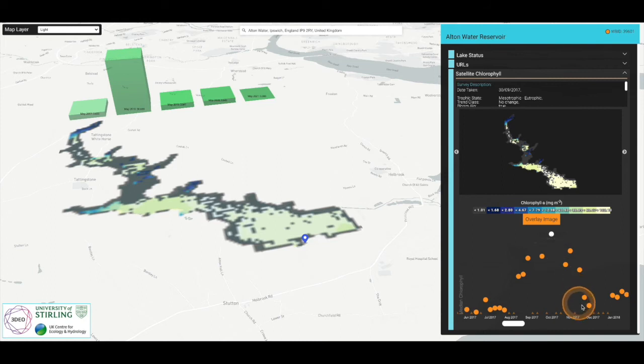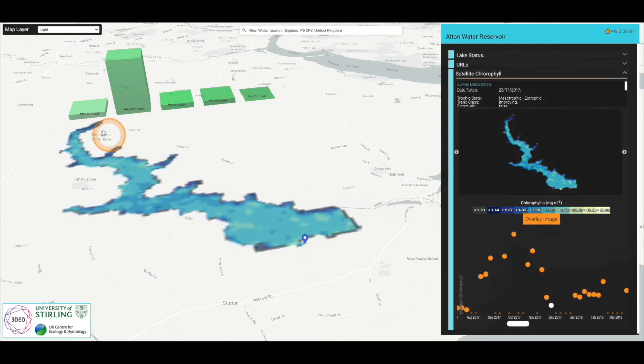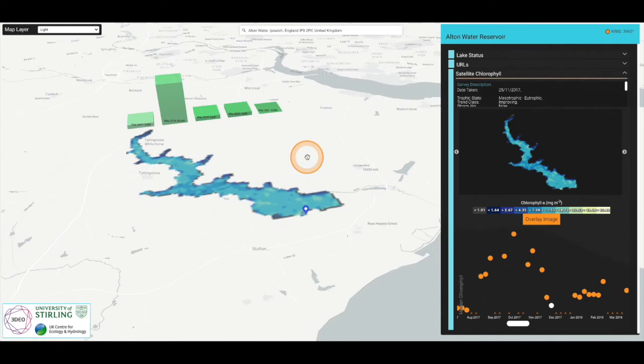The data are currently produced weekly, although we can process the data daily if necessary. We also have the provision to issue real-time alerts to users should a lake or set of lakes exceed a given threshold concentration.